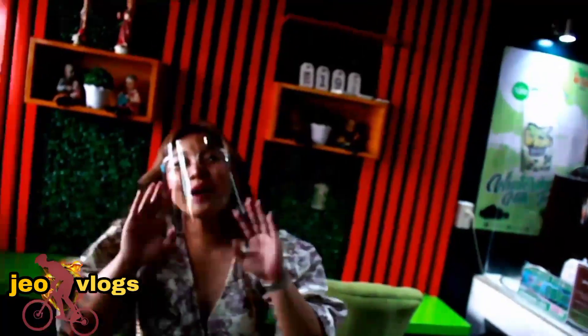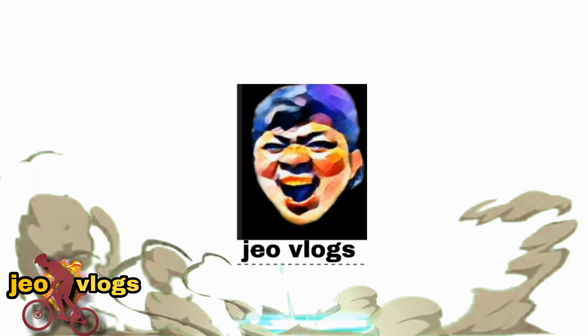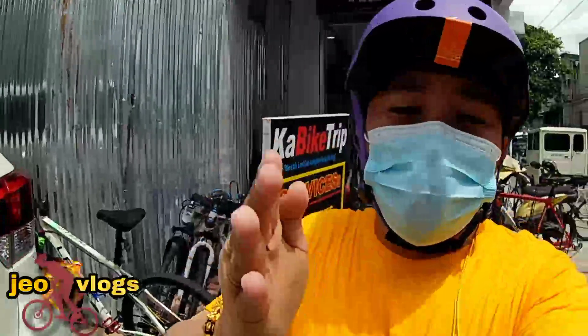Hello baby! Welcome to GeoVlogs! Subscribe! Let's support our viewers! What's up, guys?